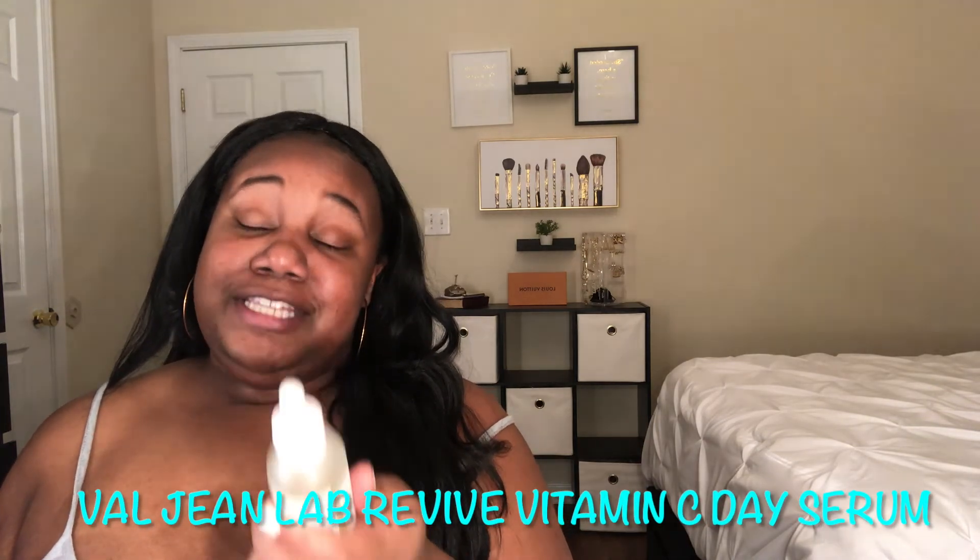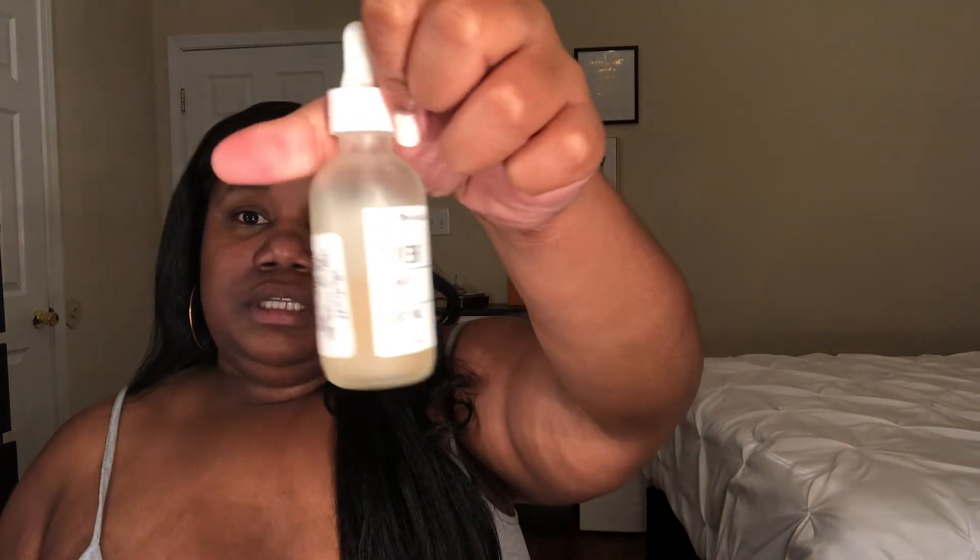Another product I'm almost out of is the Revive Vitamin Plus C Day Serum by Valjean Labs. I love a good brightening serum — it's so important for my skincare routine and it really helps. I like to use this one in the daytime. In the morning I put on serum, then my Hydro Visor, and a sunscreen, especially since I've been doing two-a-day workouts — going outside for a 30-minute walk and wanting to protect my skin.